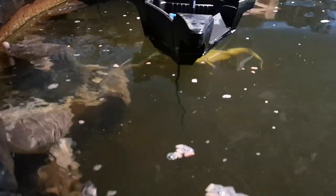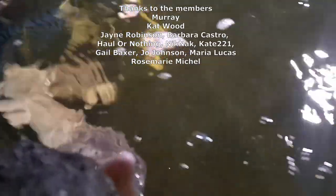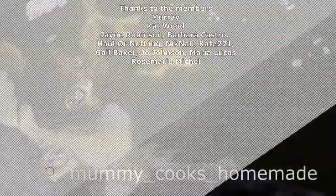Thanks so much for watching, guys. Don't forget to like, comment, and subscribe — share like you have been doing — and I'll see you in the next one. Bye!